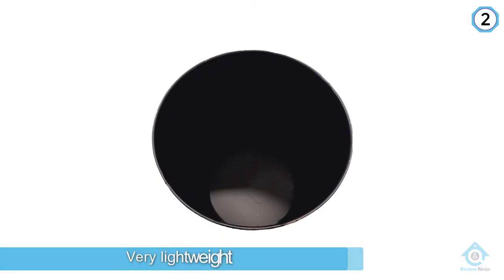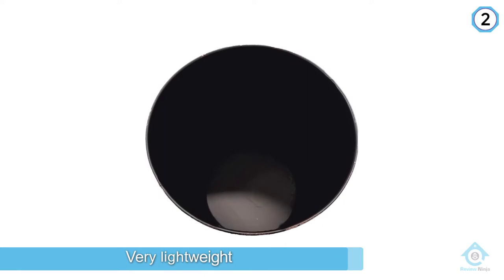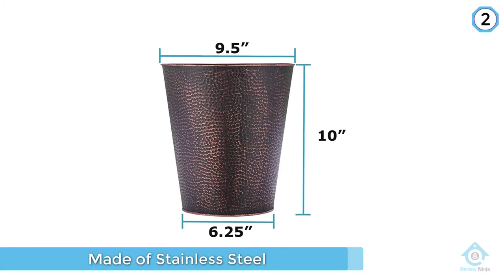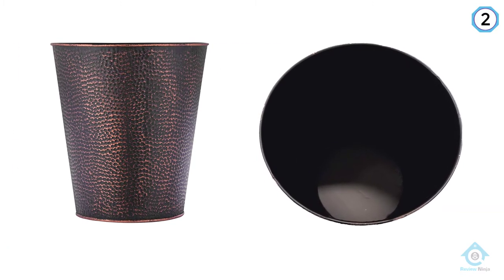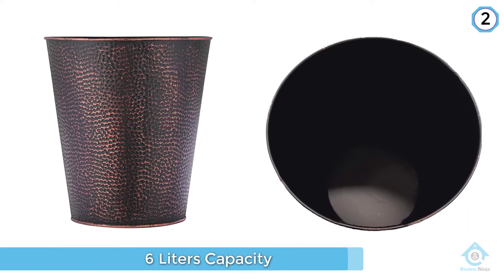The Blue Doughnuts multifunctional wastebasket has a hammered finish and is made from stainless steel, so it's built to last. Its versatile look complements rustic interior designs well, and its rugged style can disguise minor wear and tear. Blue Doughnuts wastebasket is a great addition to any home or office — being a multifunctional piece, this elegantly designed wastebasket can be placed in any room.